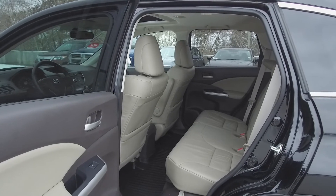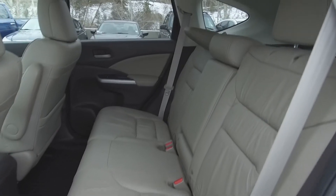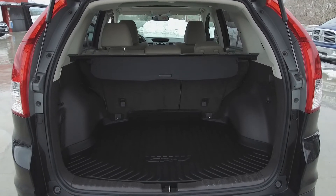Moving on to the middle, we've got doors that open to almost 90 degrees, and inside we've got seating for three, and these seats fold down for extra storage space. In the very back, we've got a spacious trunk with a trunk tray and a privacy divider.